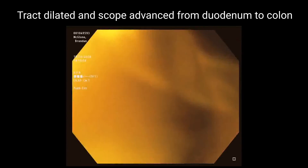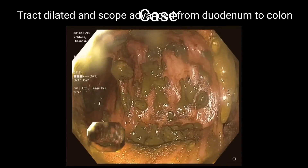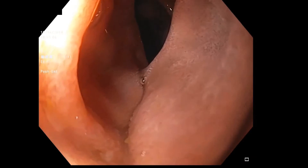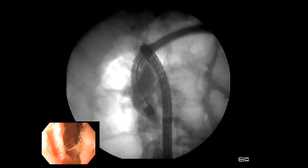The tract was dilated using a 15mm balloon dilation catheter per institutional protocol to allow for immediate relief of obstruction as well as to visualize the colon. The gastroscope was then advanced from the duodenum through the lumen-opposing metal stent into the ascending colon. Dilute contrast was infused into the duodenum, and fluoroscopically, contrast could be seen flowing through the lumen-opposing metal stent into the right colon.